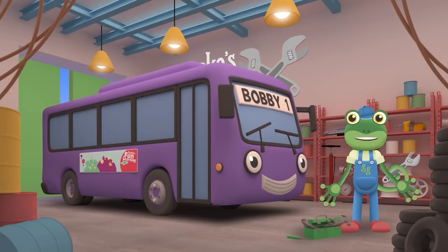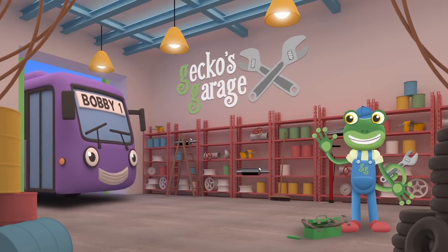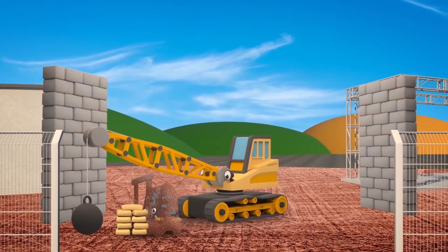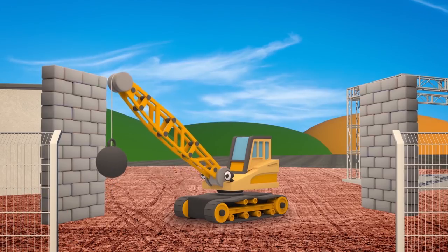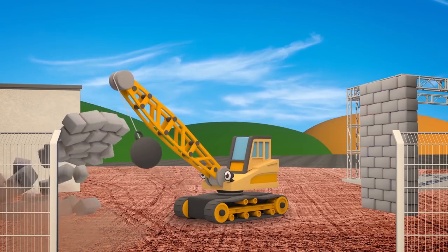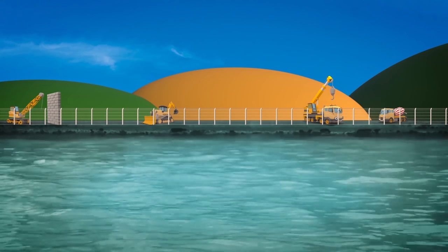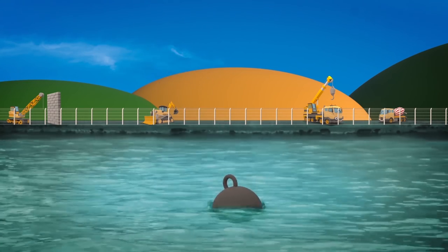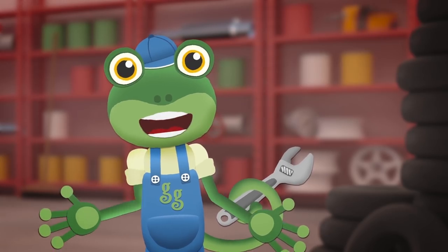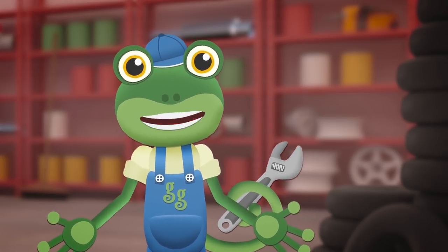There, all filled up and ready to go. Bye bye Bobby, see you again soon. Ryan the Wrecking Ball Crane is working on the construction site today. His job is to smash down old buildings using his big heavy wrecking ball. Go go Ryan! Oh no, that wasn't supposed to happen — your wrecking ball is lost in the river. Poor, poor Ryan, you can't do your job without your wrecking ball. Come over to Gecko's Garage right away.